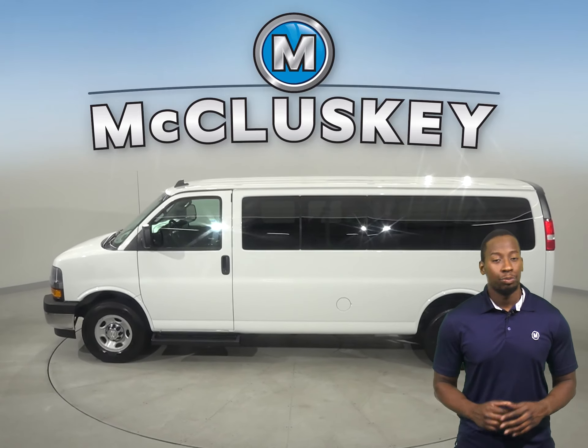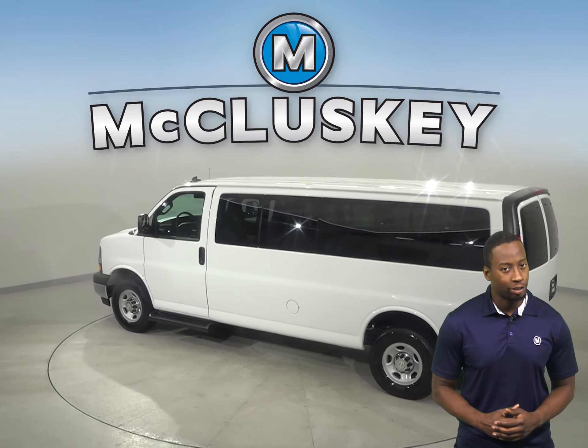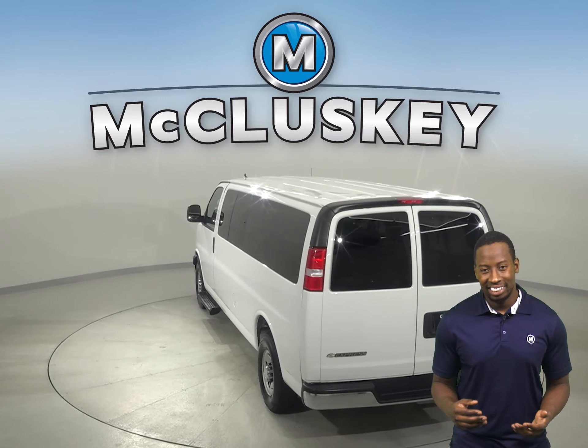The 2019 Chevrolet Express 3500 has about 28,000 miles on the odometer. It's reliable, safe, and provides excellent multiple passenger transportation.